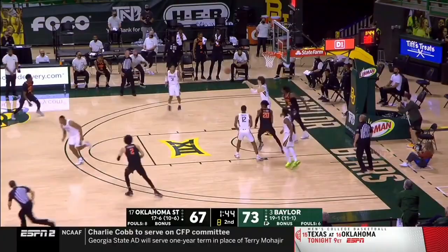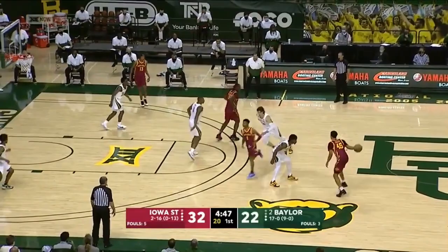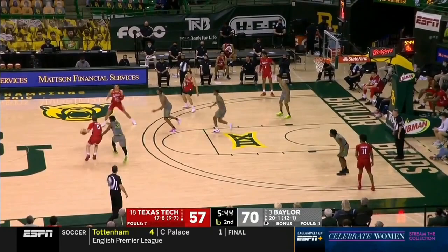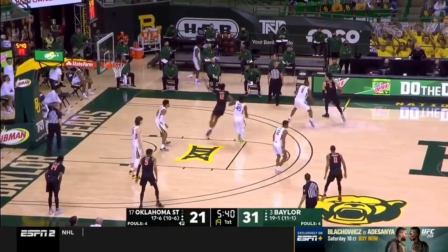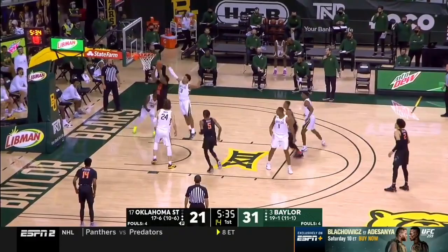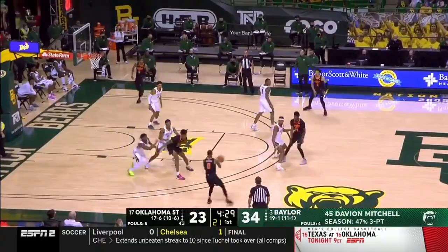Does Mitchell have any blind spots defensively? The biggest one is his size. He is disciplined, gets down in a stance, is fluid moving his hips from side to side, and has quick footwork — but at 6'2 and 22 years old, he will not keep growing. Despite all his defensive gifts, he will be overwhelmed by size at times and has to overcompensate with physicality, which can lead to foul calls. Sometimes he puts in a good defensive shift and it does not pay off because the opponent can simply shoot over him, as seen against Cade Cunningham. This is not exclusive to Mitchell — many NBA guards suffer from this — but there will be an adjustment period.